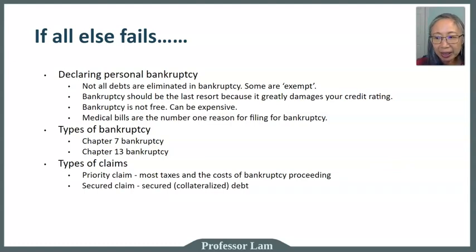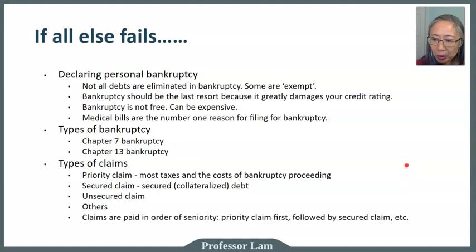Second in line are secured claims — mortgage companies and auto loan companies can sell off secured assets to reclaim their loans. If the value of the house or car is insufficient to pay off the loan, they remain in line for the remaining amount. Then there are unsecured claims, such as credit card or medical debt. All claims are paid in order of seniority: priority claims first, then secured claims, then unsecured.